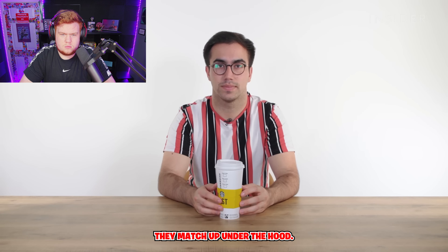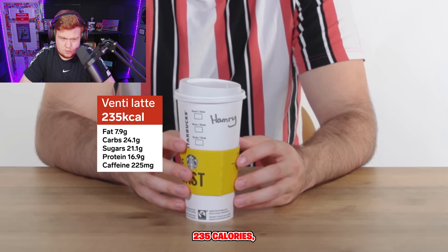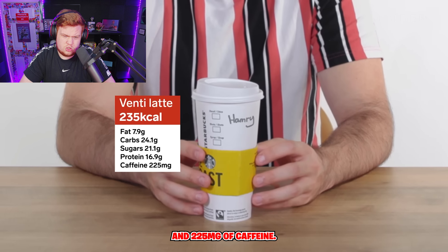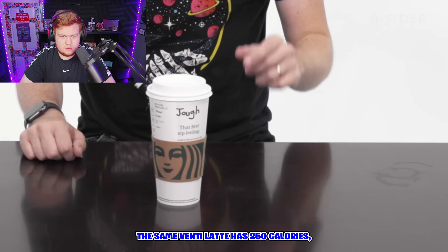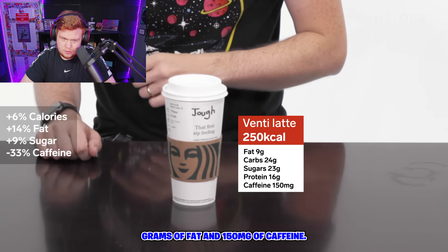Let's compare some seemingly identical drinks to see how much they match up under the hood. A venti latte in the UK contains 235 calories, 7.9 grams of fat, 21.1 grams of sugar, and 225 milligrams of caffeine. In the US, the same venti latte has 250 calories, 9 grams of fat, and 150 milligrams of caffeine.